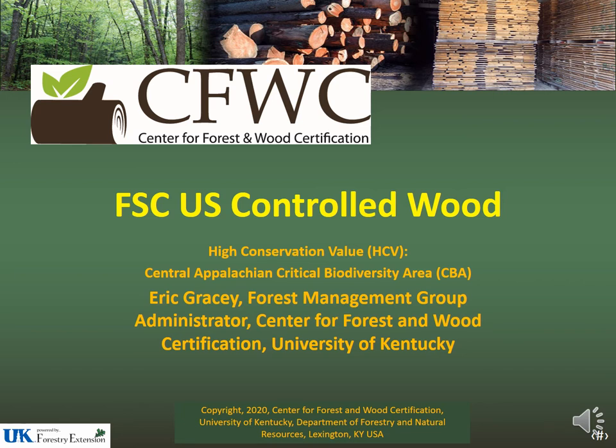The following presentation is to provide education and outreach to loggers and forest industry workers to improve the awareness of the high conservation value of the Central Appalachian Critical Biodiversity Area. The presentation is also designed to improve the BMP implementation in an effort to mitigate the threats identified by the FSC U.S. Controlled Wood National Risk Assessment.